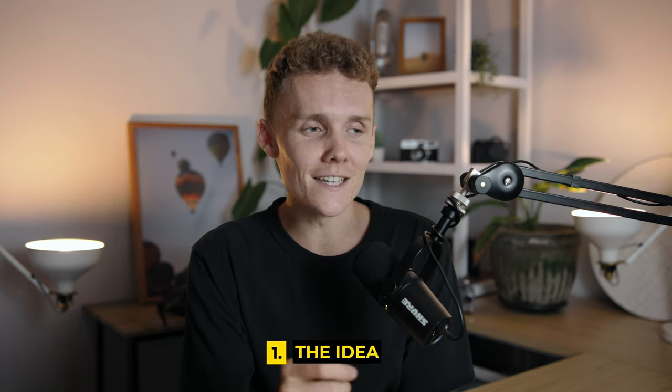Hey guys, welcome back to a brand new video. Today we're diving into the three steps a beginner can take to make incredible videos. First up is the idea slash story.